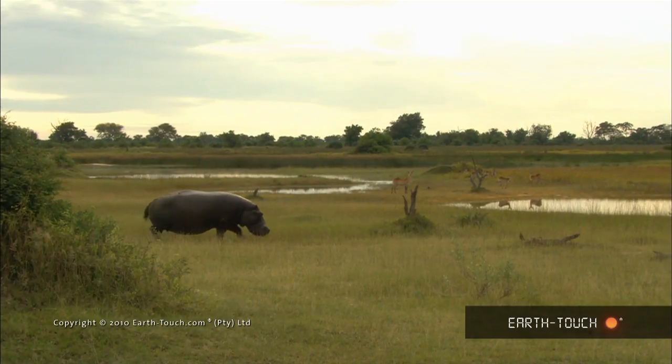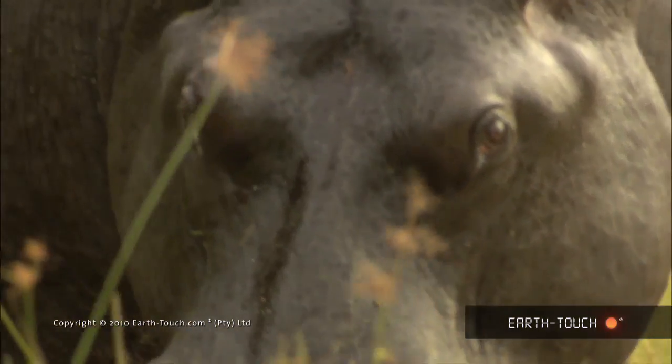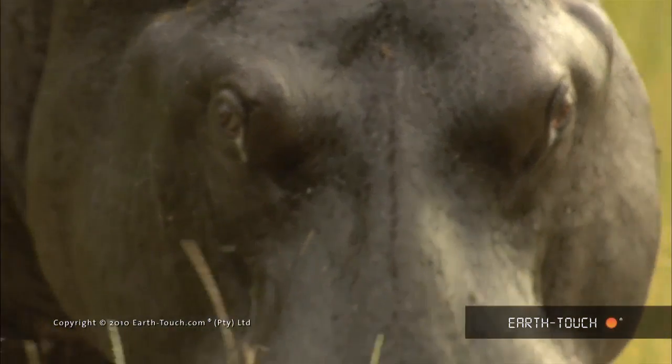Because of the overcast weather, we caught this bull hippo still feeding and moving slowly back towards his deeper water.